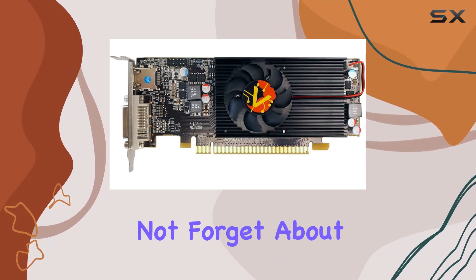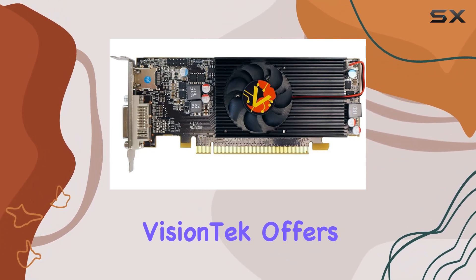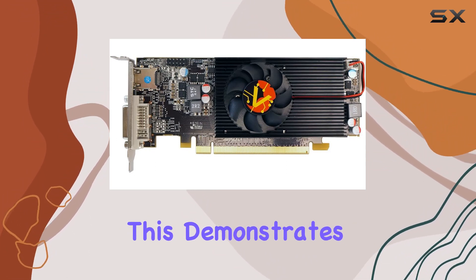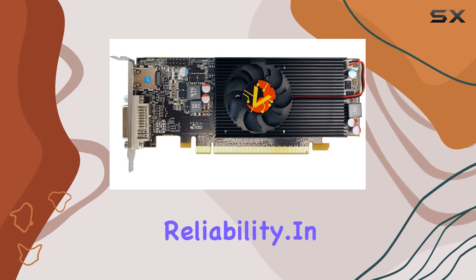Lastly, let's not forget about the warranty. VisionTech offers a limited lifetime warranty, providing peace of mind for your investment. This demonstrates the company's confidence in the product's quality and reliability.